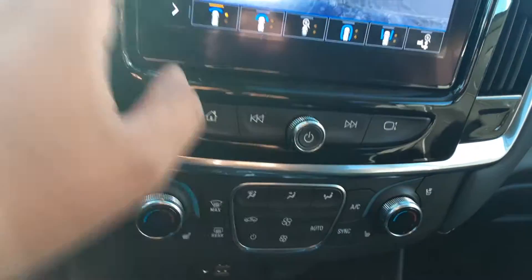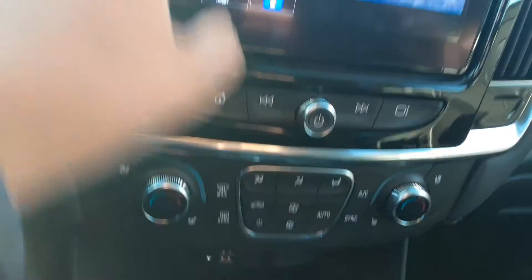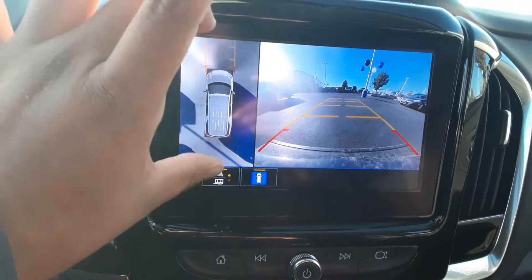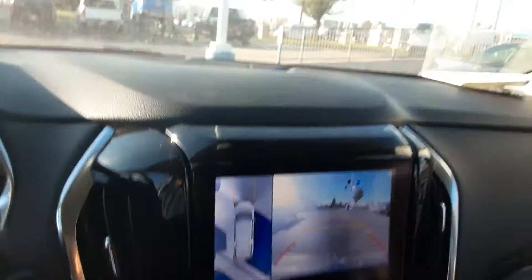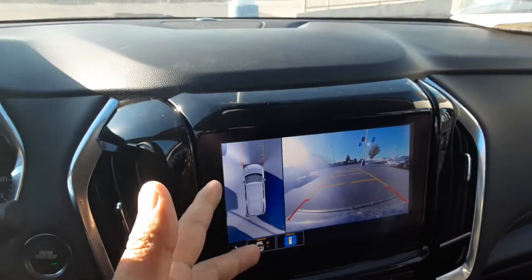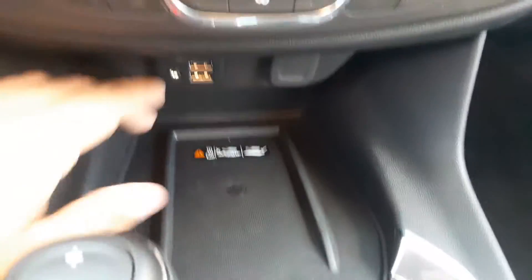Once you put the car in reverse, you're going to be provided with a bird's-eye angle. You have cameras on the sides of your mirrors, on the front, and on the back, and then you're provided with that 360-degree angle — which is really awesome.